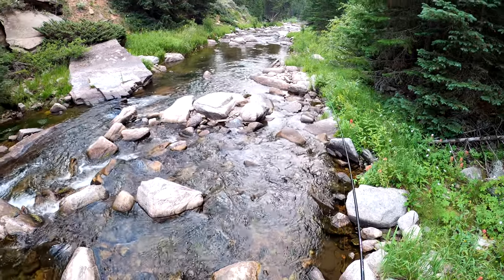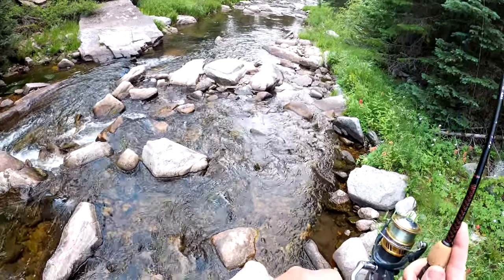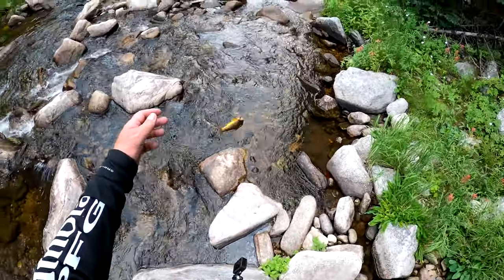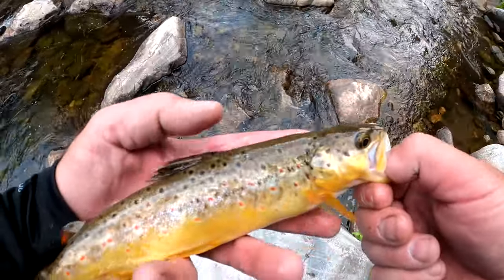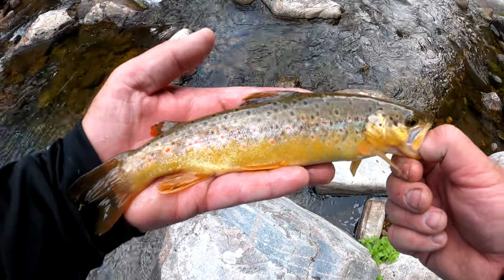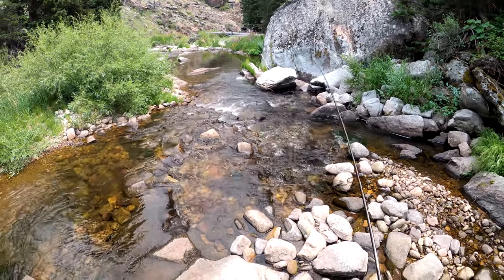Oh we've got one. He's a tugger. Oh it's a brookie too — wait, no. It is the first brown out of the water today! All right, so there's the first brown trout of the day. Really pretty guy. Well we almost had another one, but this is the only one I've gotten out of the water so far. Nice fish.